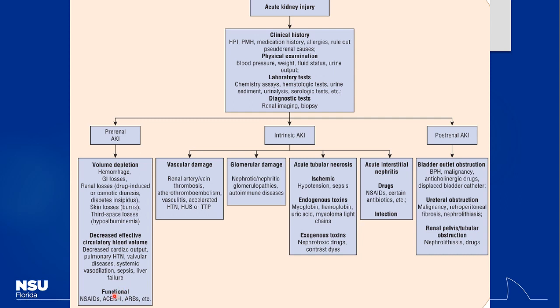Functional pre-renal AKI involves the afferent and efferent arterioles of the glomerulus. This is where NSAIDs and ACE inhibitors come in, causing a pre-renal type of injury by altering filtration pressure at the glomerulus.